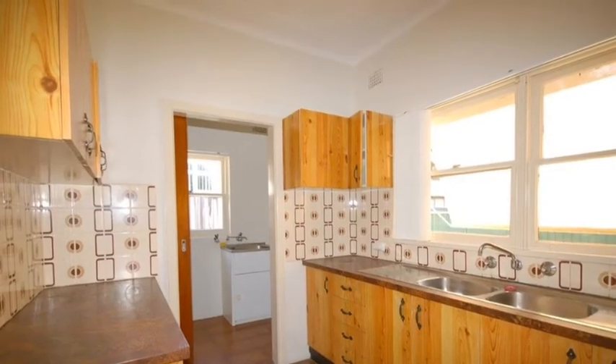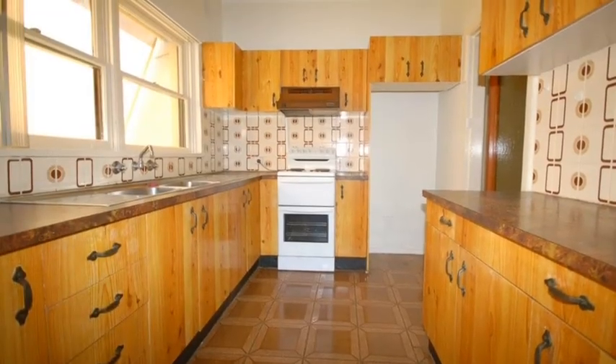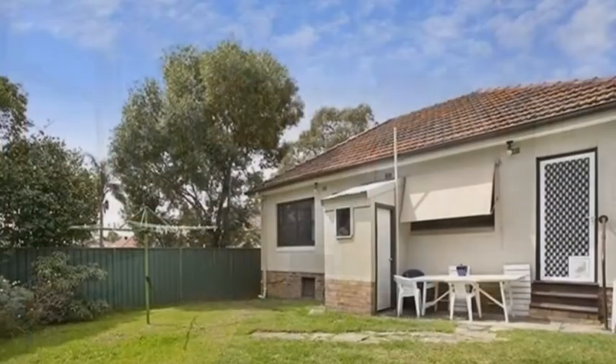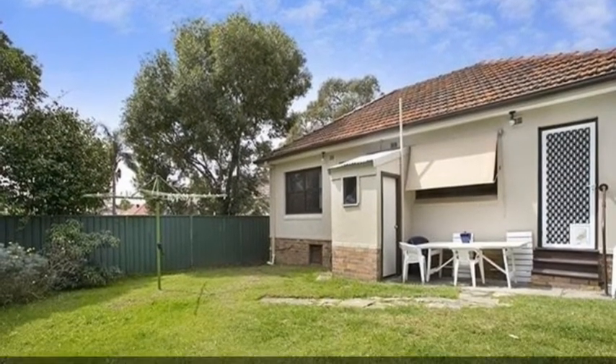Adjoining the living area is the kitchen — older style but in very good condition — with timber cupboards and an electric cooktop. Adjoining that is a laundry where you can access a fully fenced rear yard.